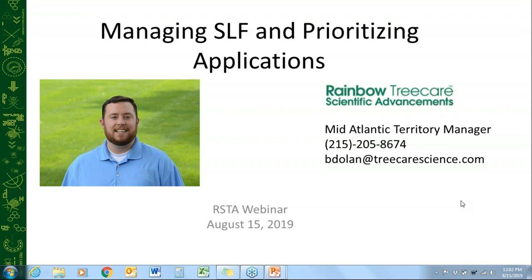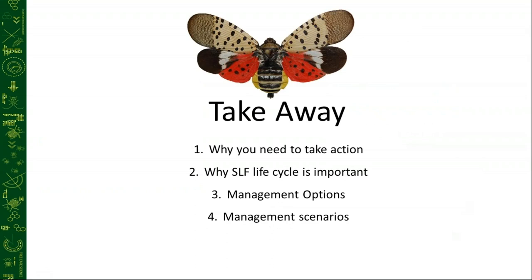Towards the end, we'll give you some examples. And then we'll also send out our newly published Spotted Lanternfly Management Guide, which is super exciting and really informative and gives you a good feel of when and where and how to treat for this pest based on the landscape that you're given. The takeaways from today: we want you to understand why you need to take action, why the lanternfly life cycle is important, what are our management options, and then we'll go through some different management scenarios.